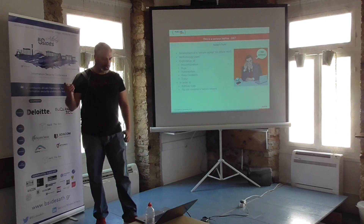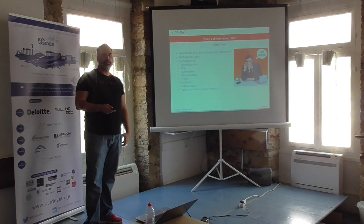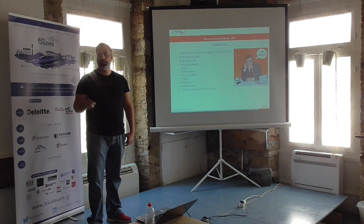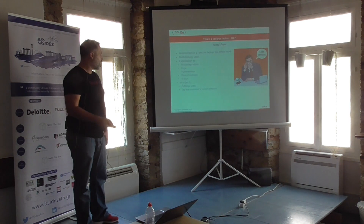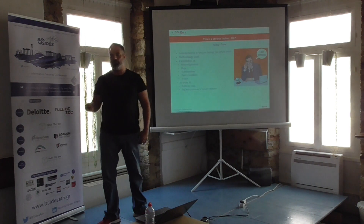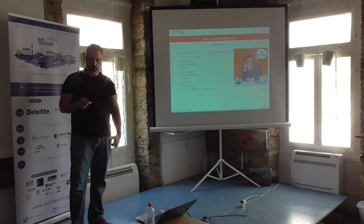We are going to talk about the methodology that we used, the different vulnerabilities, the different misconfigurations we found, bugs, race conditions, and some zero days that we found. We're going to show how we used those to extract data from this secure laptop and tap into the corporate network.